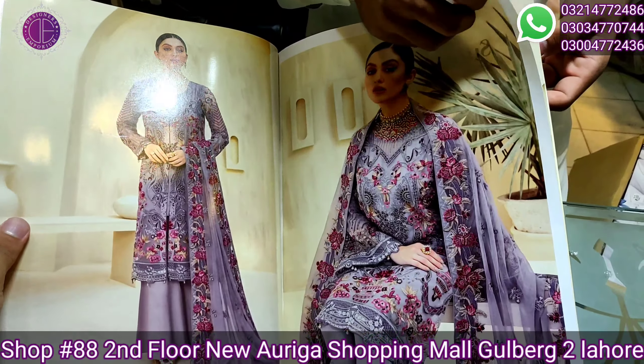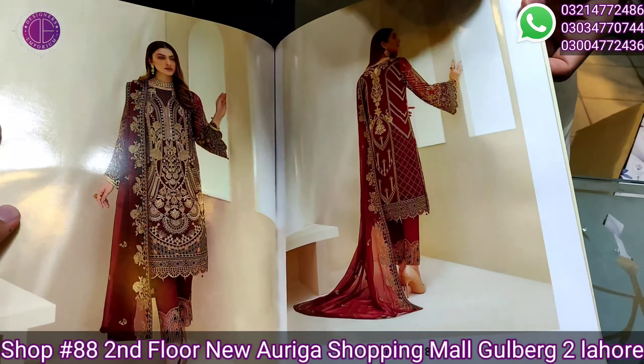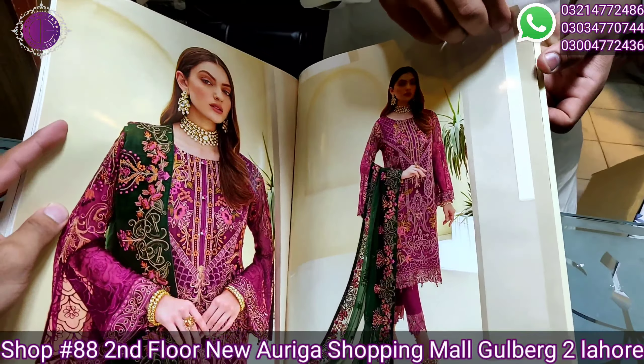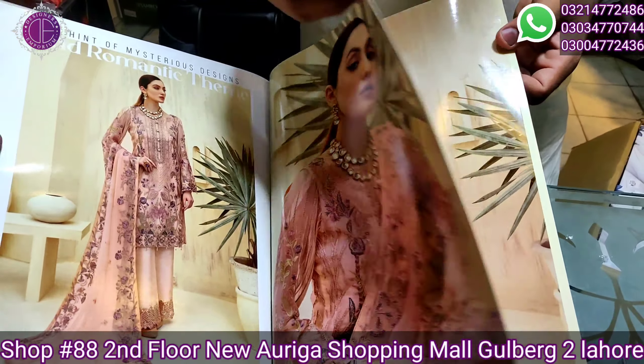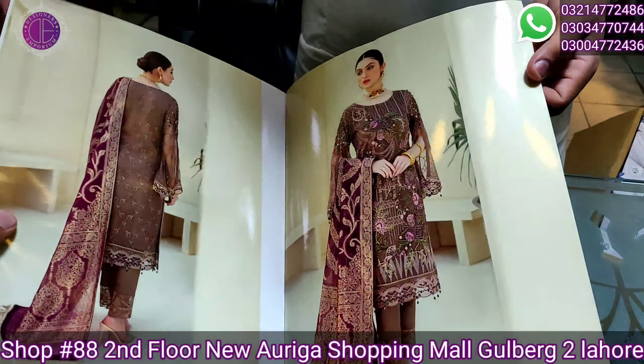These are original dresses like Ramsha Rangoon 07. Today this stock is ready and you will see it in unboxing. It has all its designs and beautiful color schemes. Now you will see the dresses one by one in unboxing, in actual color scheme.